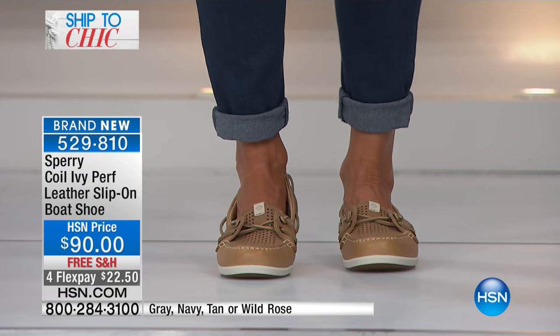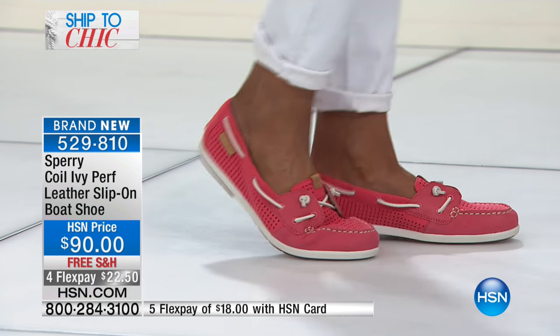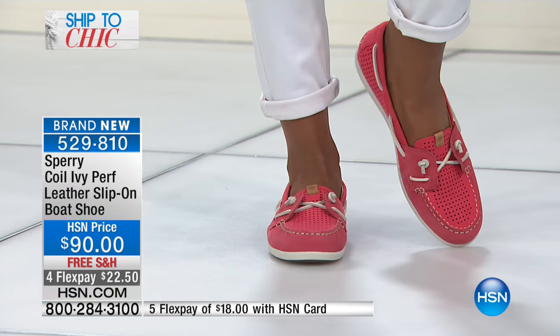First and foremost you see this 360-degree lacing that's on the shoe — it really forms to your feet. You can tighten it, you can loosen it, whatever you need to do. It will fit any sort of foot, and then of course there's the traction.